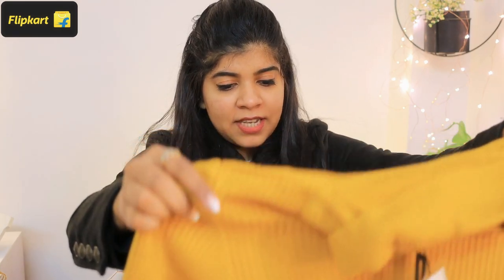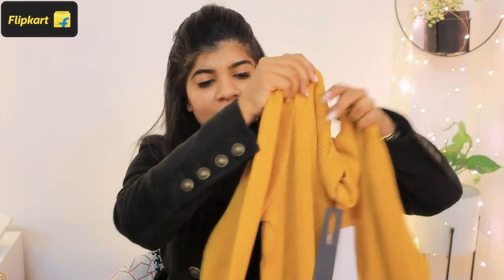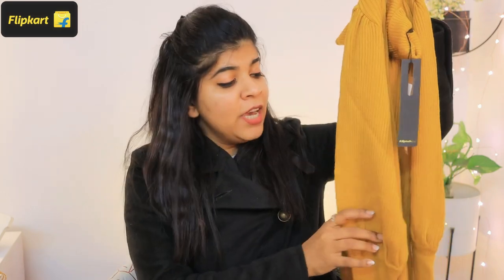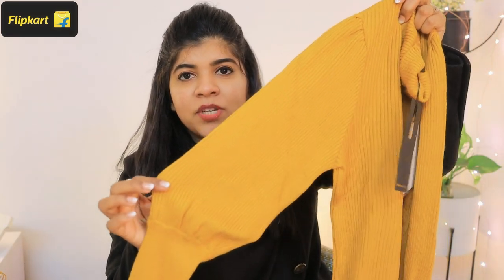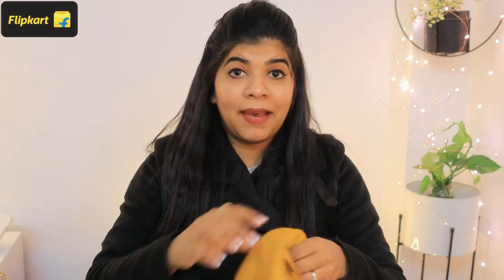The second product I chose is also a great piece. Looking at its sleeves, I was drawn to it. It has a fitted style with a little balloon sleeve shape, which looks very smart. The fabric is very soft and good quality, and it comes in mustard yellow — one of my favorite colors.